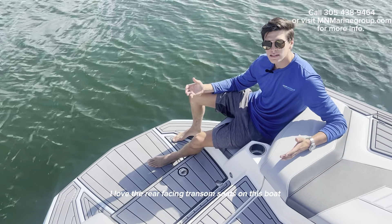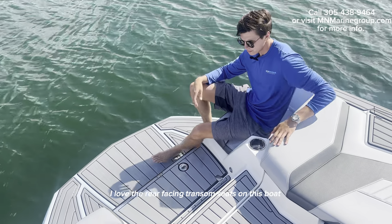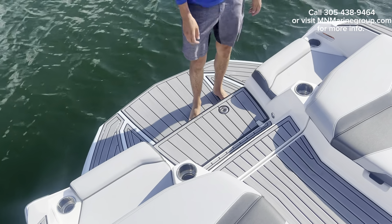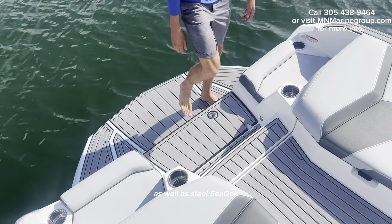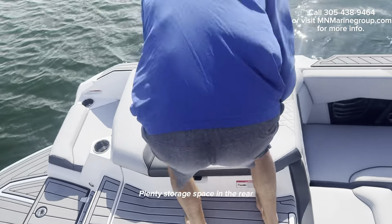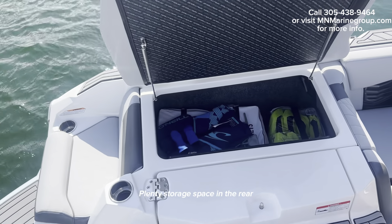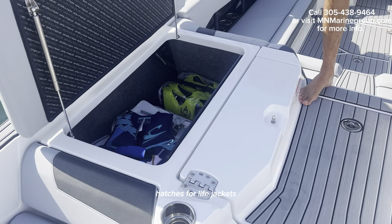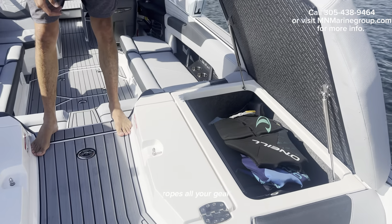Love the rear-facing transom seats on this boat. There are plenty of cup holders throughout the boat, as well as steel c-deck. There's also plenty of storage space in the rear hatches for life jackets, ropes, and all your gear.